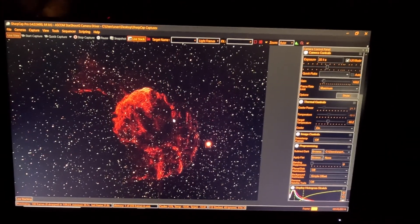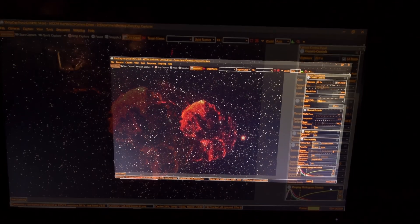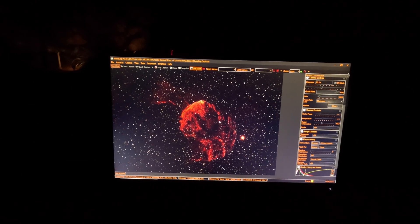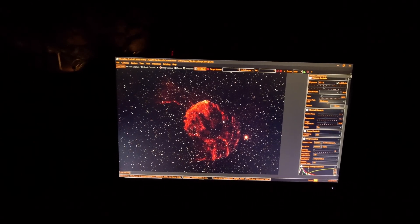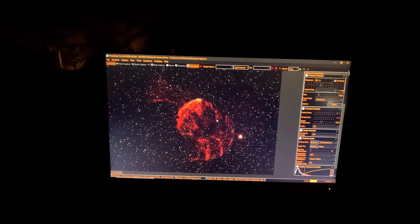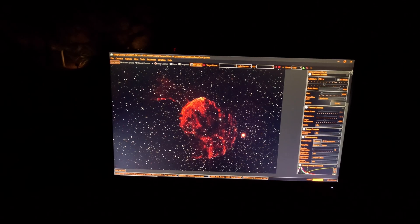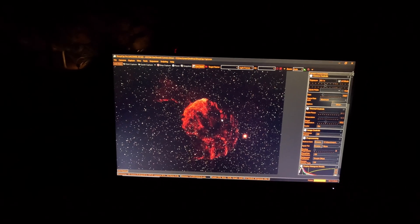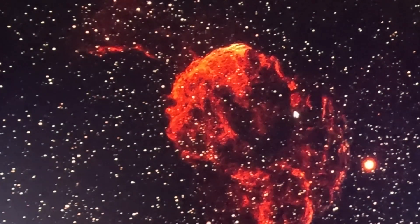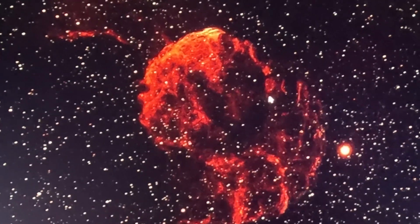Those heavy elements are created only when there is that kind of heat produced by a supernova. A supernova only occurs in our galaxy a few times in a century. So our Earth has gold and lead and uranium and so forth, but the supply is finite — it cannot be created on our Earth. It could only be created in the intense temperatures of a supernova. So what we're really looking at here is a gold factory.